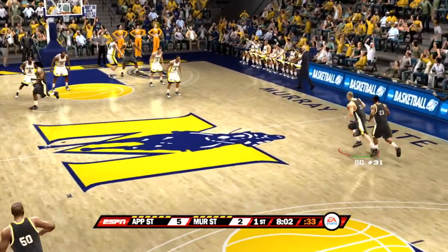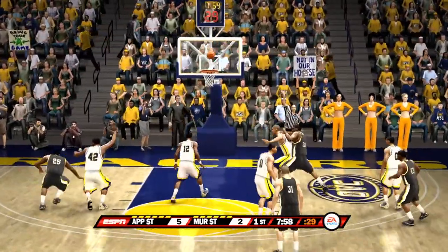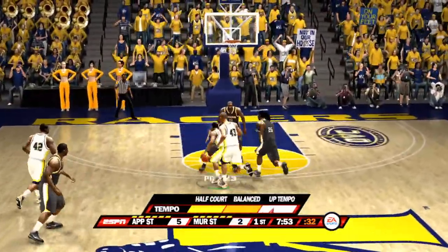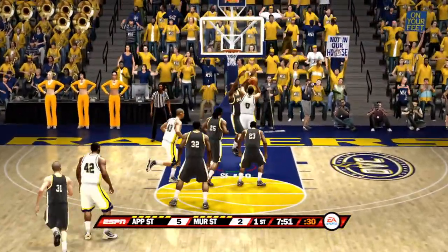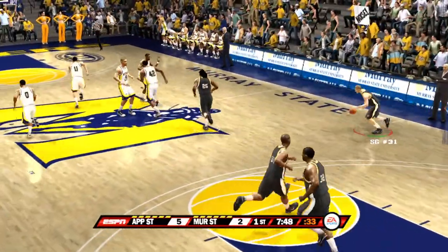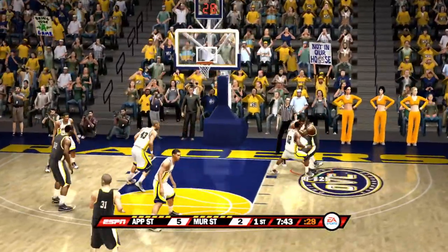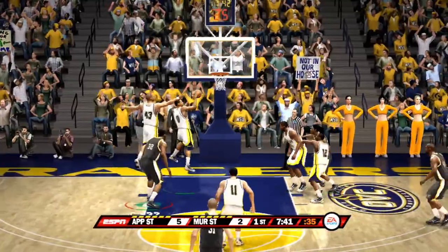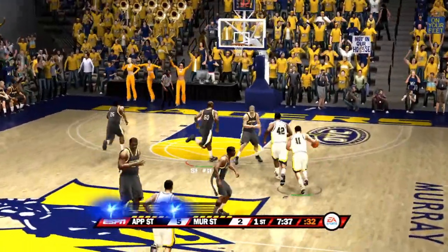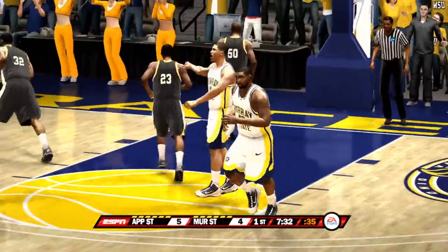Around eight minutes remaining. Top of the circle — can't connect. The point guard handles the feed. For two — not there. The shooting guard receives the ball, trying to pack it inside. He attempts the jump shot — missed the jumper. The Racers pushing the ball in transition, for the bucket — there was no doubt about that one.